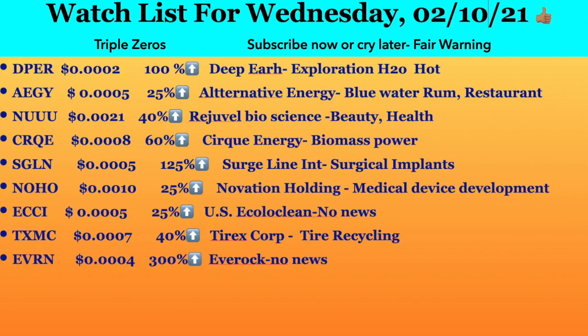Hello, what is up traders! This is Victor from the Penny Stocker channel and I am very excited to be bringing you guys this triple zeros watch list for Wednesday, February 10. If you're new to the channel, subscribe now or cry later. Let's get right into it.